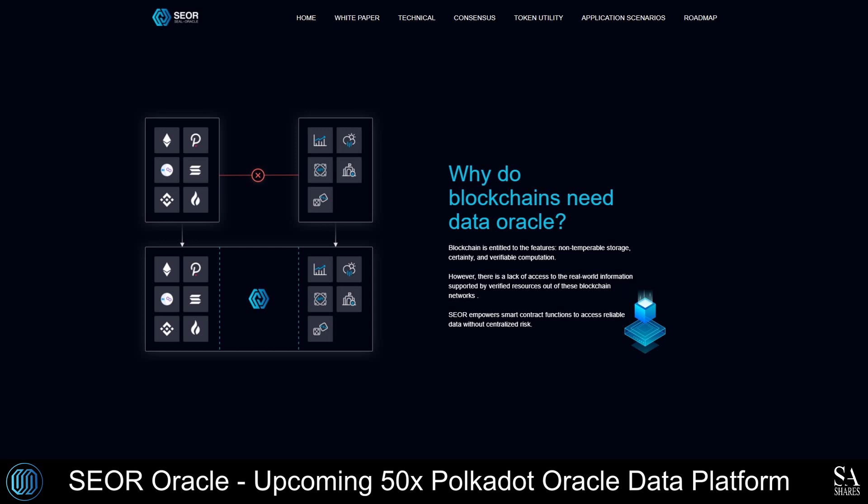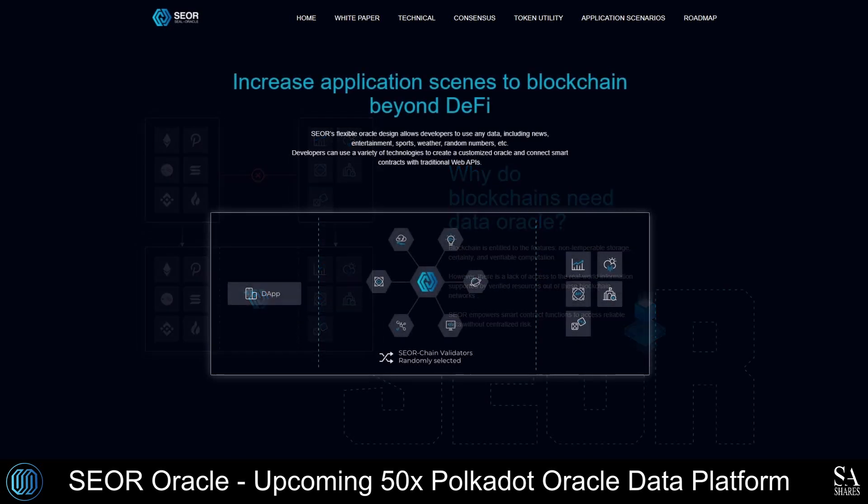SEAL Oracle has developed a customizable, highly scalable, user-friendly Oracle development platform for linked reality, along with other features for future DeFi and Web3 applications, such as non-tamperable storage and smart contract functions, to access reliable data without centralized risk.